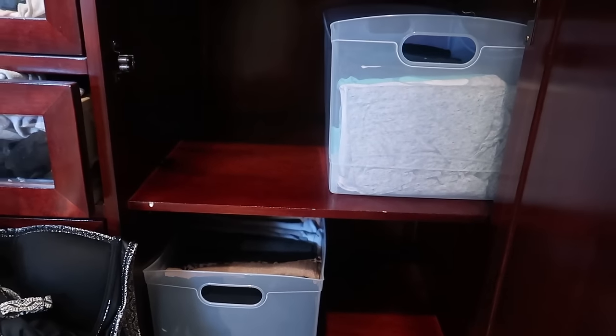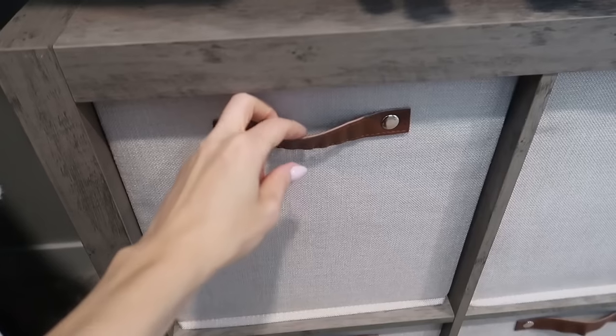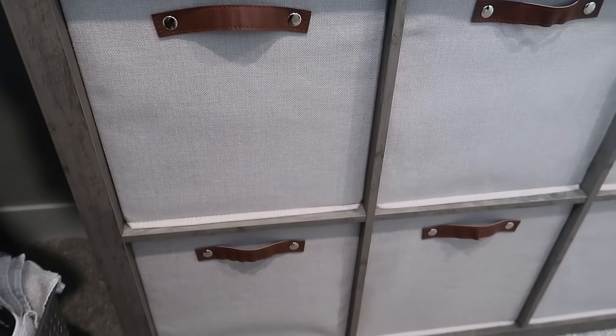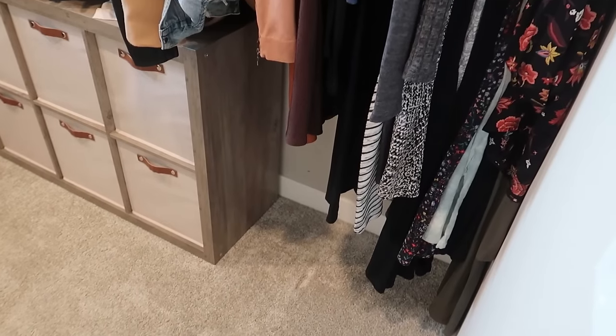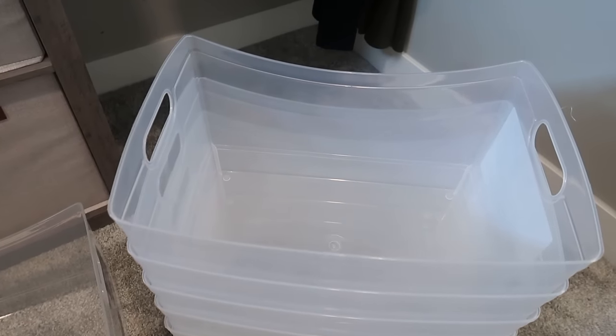Large bins typically used in pantries or kitchens are amazing in closets. These cube organizer bins are high quality — I love the leather handle detail because you'll be pulling them in and out, so you want durability, not the cheaper Dollar Tree ones. Pay a little extra for bins and you'll save money long run. I also flipped the shirts around to create more space above the cube organizer — look how nice and organized this already is.